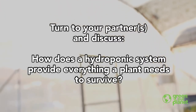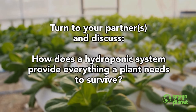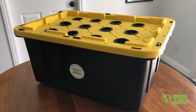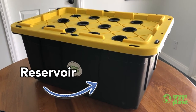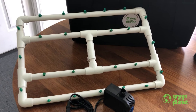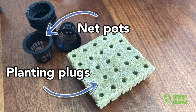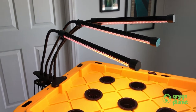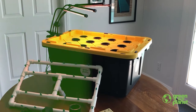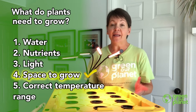Turn to your partner. How does a hydroponic system provide everything a plant needs to survive? Which parts of the system provide for different plant needs? The reservoir holds the water and nutrients. The pump and tubing supplies the nutrients to the plants. Net pots and planting plugs hold the plant in place. Grow lights provide the light needed for photosynthesis. The whole system gives the plant somewhere to grow. Our hydroponic system provides everything the plant needs to grow, even if it doesn't have soil.